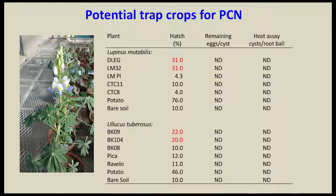In our hatching assays, we selected several lines of Lupin or Tarwi and found two of them actually induced some level of hatch — not quite as high as potato at 76%, but much higher than bare soil extract at only 10%. So there is some potential for Lupin to cause hatch. We haven't yet conducted a host assay, but Javier Franco reports it is not a host, and we will conduct those studies this spring. Two varieties of Ulluco also induced some hatch — a little bit more than bare soil, though not as much as potato.